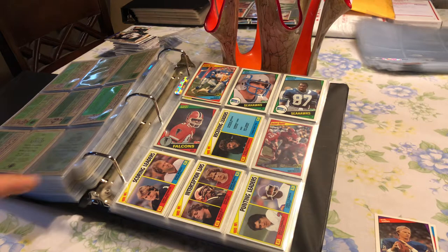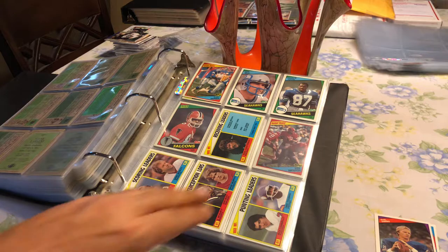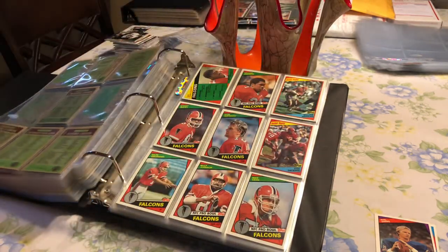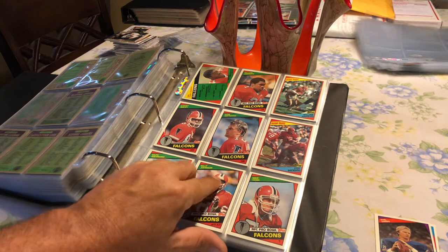So we go through our Seahawks and we have our team leader cards. I am missing one of the team leader cards. These are just some cards that I'm missing — there'll be a link to what I'm missing on the profile. And your Atlanta Falcons, which was a good team that year. You had a lot of players that were up and coming. Stacey Bailey was a rookie, Ralph Romero — these are your Atlanta Falcons.